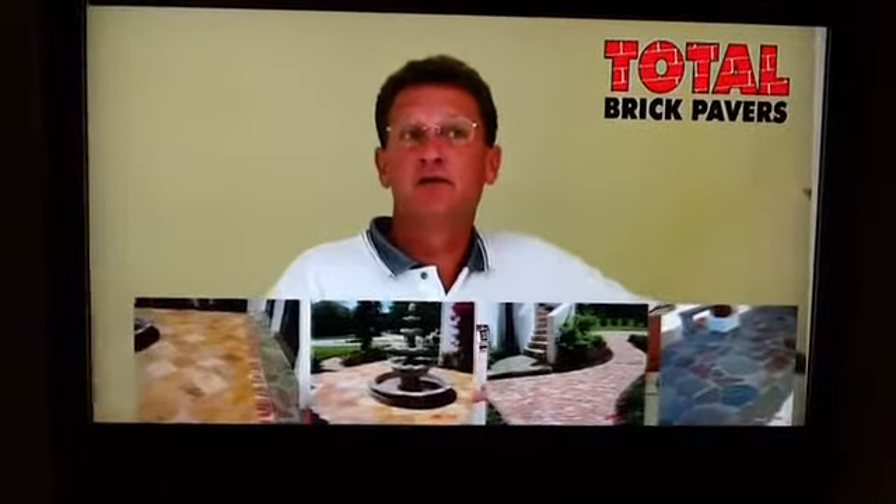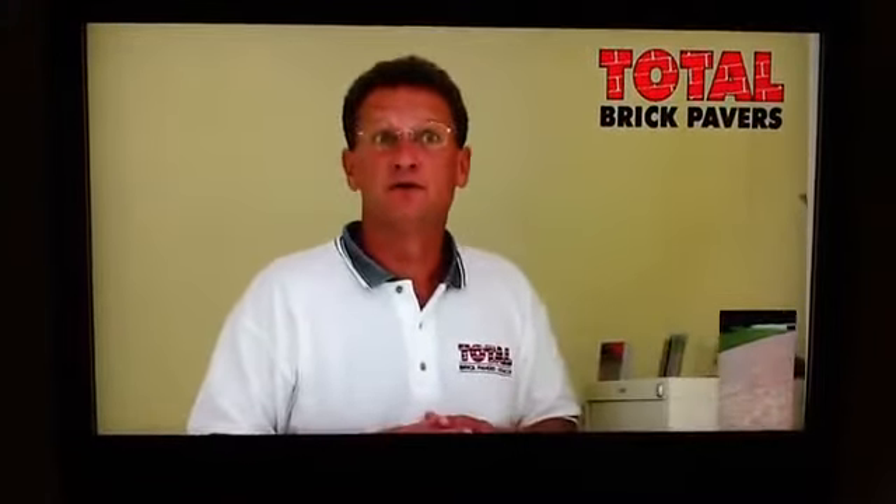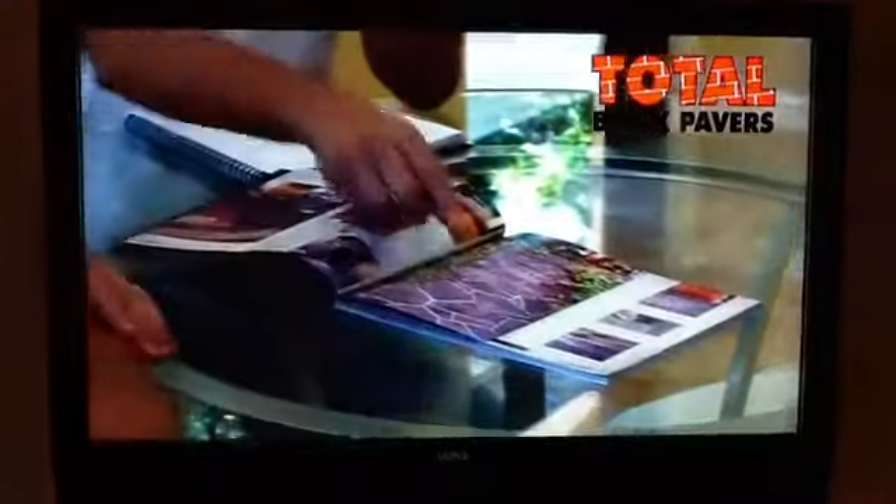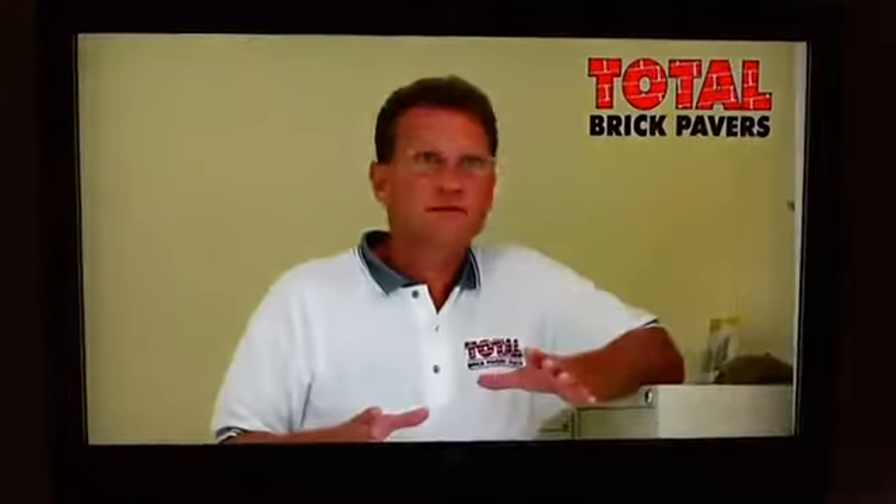We use concrete interlocking pavers, clay bricks, and even natural stone like travertine and flagstone, and also segmental retaining walls. We're really proud of what we do, and what we're most proud of is that we're really knowledgeable in what we do. And our workmanship — second to none.